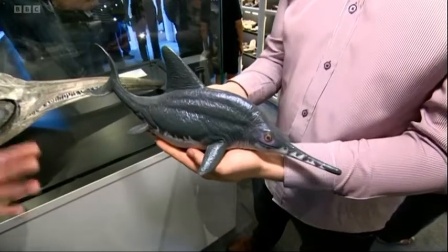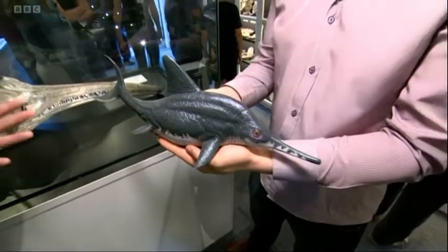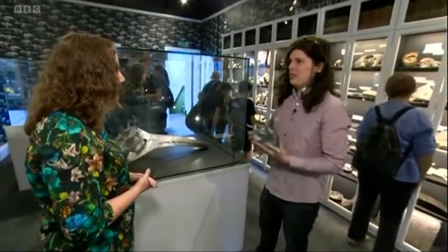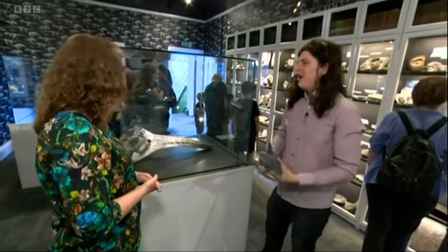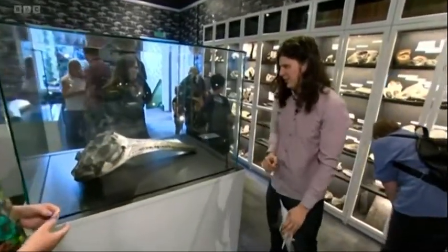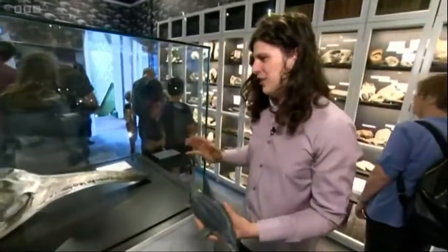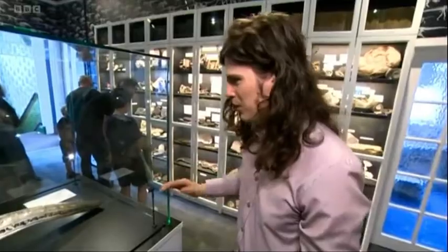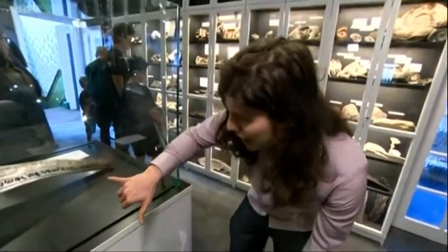Now, this is one ugly fella. Who is this, and how old is he? This is an ichthyosaur, and they used to live in the Jurassic seas about 180 million years ago in what is now the Yorkshire coastline. It's a fantastic specimen. In fact, you can even see a little ammonite in between its teeth just there — the remains of its last meal, you could say.